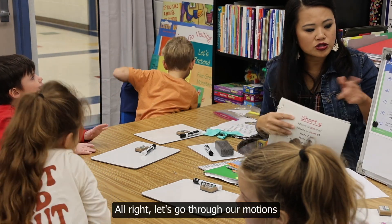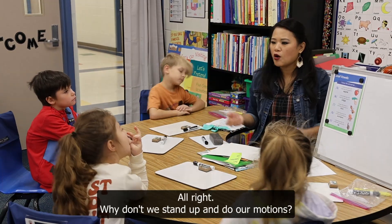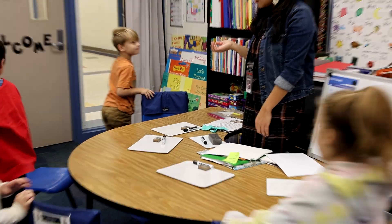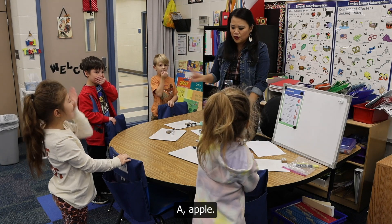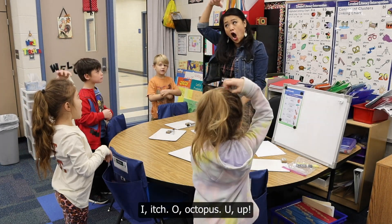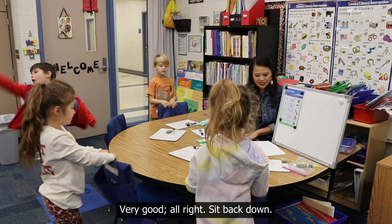All right, let's go through our motions real quick with our short vowels. Everybody's eyes up here. Ready? Here we go. Sebastian, help me with your motions. Why don't we stand up and do our motions? That way we can get some of our wiggles out. All right, here we go. Do it with me. Ready? Here we go. A. Apple. A. Edge. I. Itch. A. Octopus. A. Up. Very good. All right, sit back down.